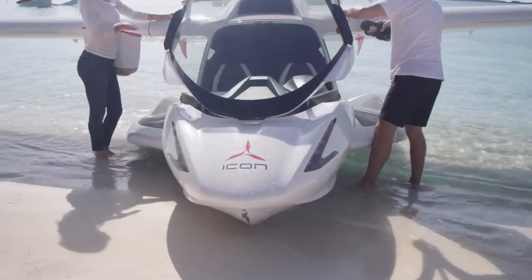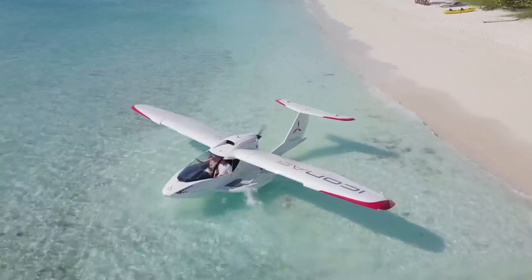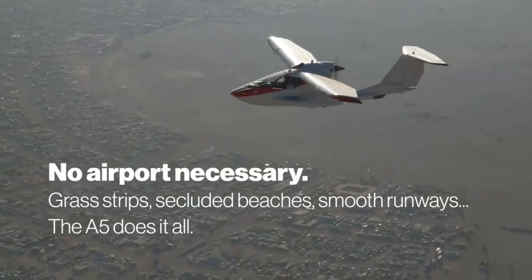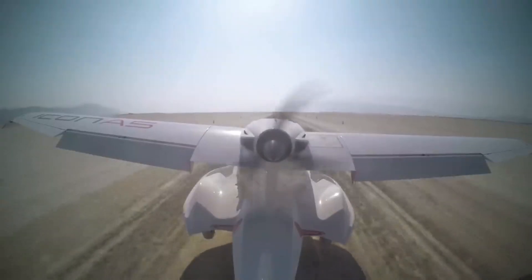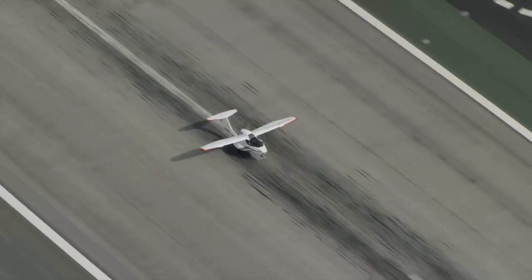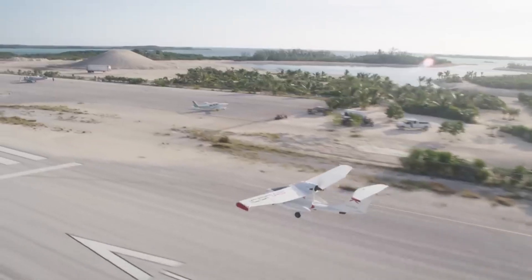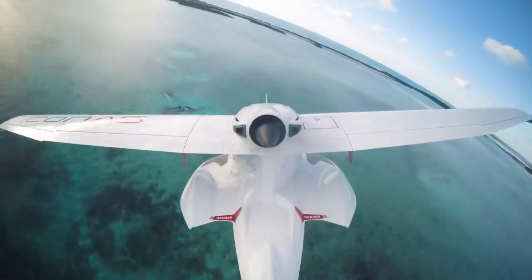The Icon is designed with usability and safety in mind. It has an easy-to-use cockpit that looks like an automobile, so even people who have never flown a plane before will be able to use it. The plane can reach a maximum speed of 109 miles per hour and a range of 427 nautical miles, thanks to its Rotax 912 engine.